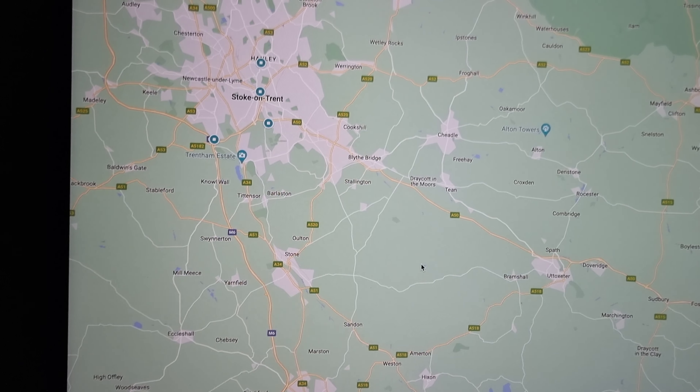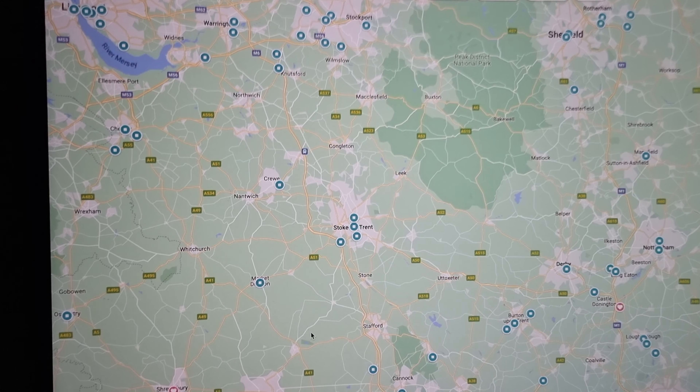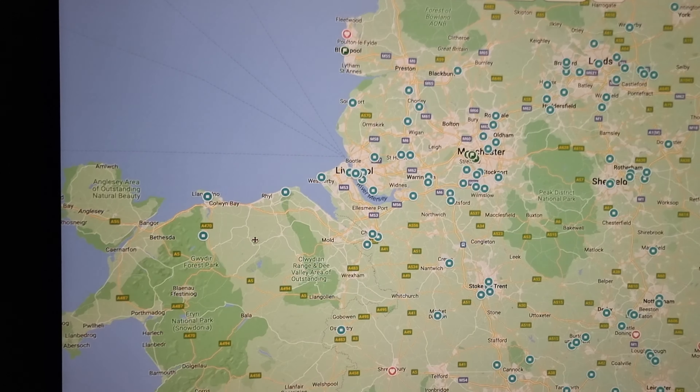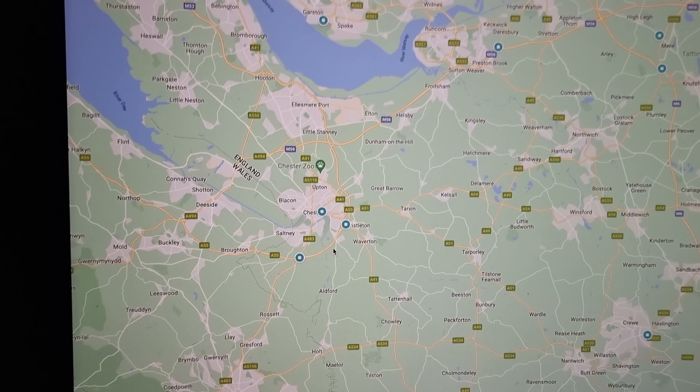There's a lot of hotels. Stoke has four. Market Drayton, a couple randomly dotted over here, a couple randomly dotted in the North Wales/Rhyl area, and quite a few in the Chester area.